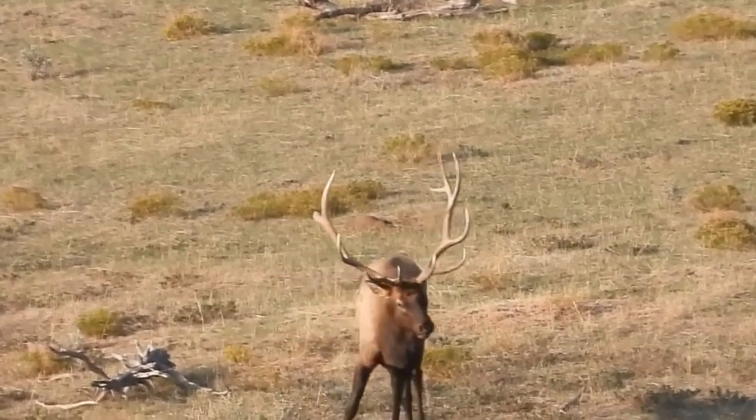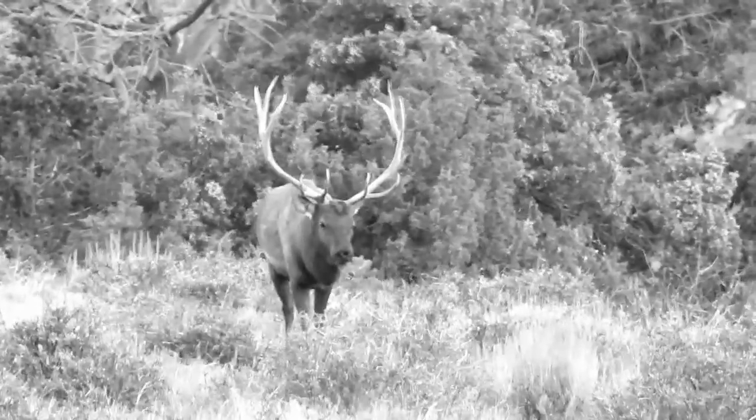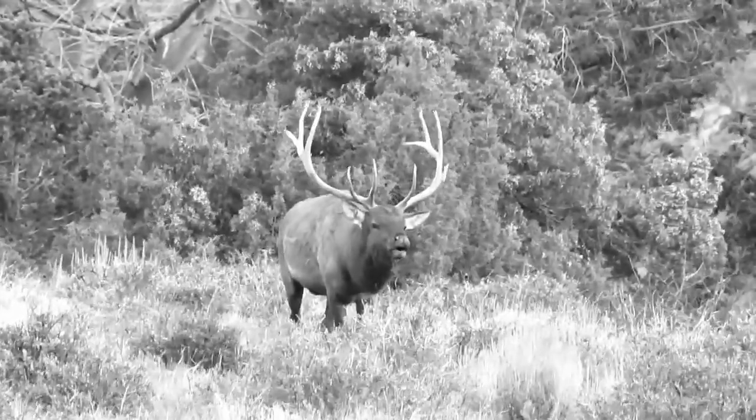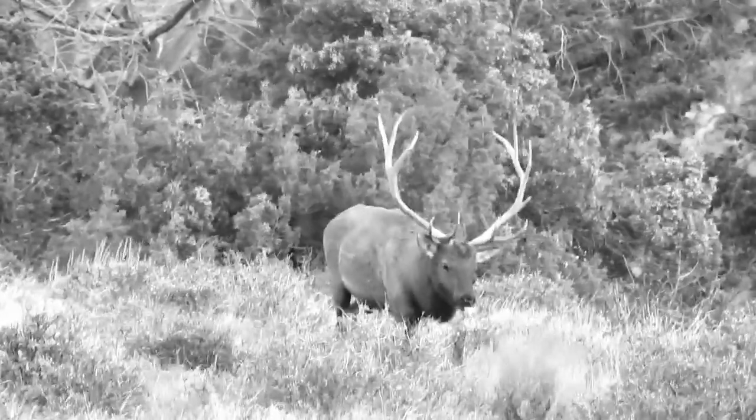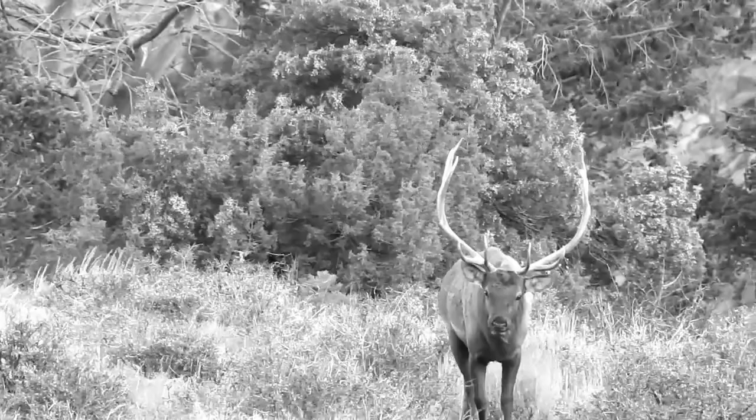The multitude of trails and roads in this unit make it easily accessible for hunters. However, it can also be a cause for concern since the traffic can be disruptive. If you can get off the beaten path, there are remote areas where you may be more successful in finding bigger bulls.